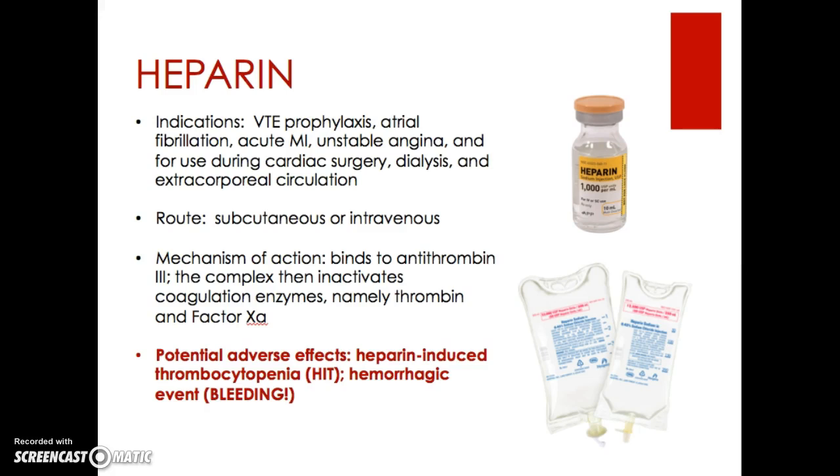Heparin works by binding to antithrombin III, and the complex of heparin and antithrombin III then inactivates coagulation enzymes, namely thrombin and factor Xa. Potential adverse effects include heparin-induced thrombocytopenia, which is a significant — greater than 50% — decrease in platelet count, and hemorrhagic events or bleeds.